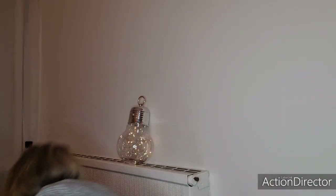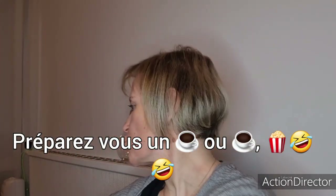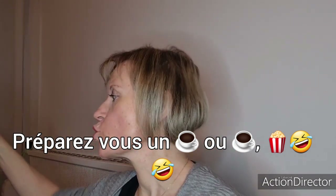Bonjour à tous, je reviens avec une nouvelle vidéo pour vous présenter mes produits terminés, car c'est en train de déborder. J'aurai une autre catégorie dans une prochaine vidéo : tout ce qui est produits ménagers et nourriture. On va commencer par quelques produits ménagers. J'ai tellement de produits que j'en ai pris quelques-uns. Ce ne sera peut-être pas dans l'ordre.